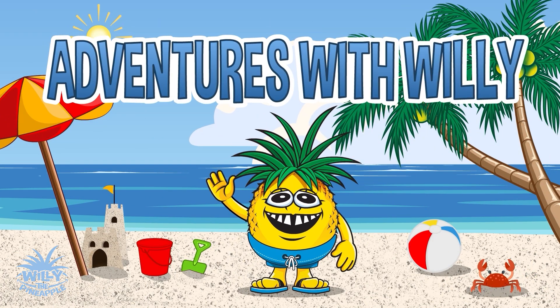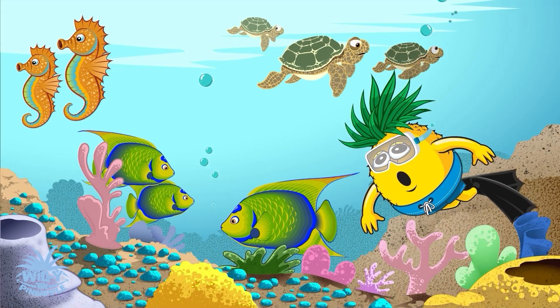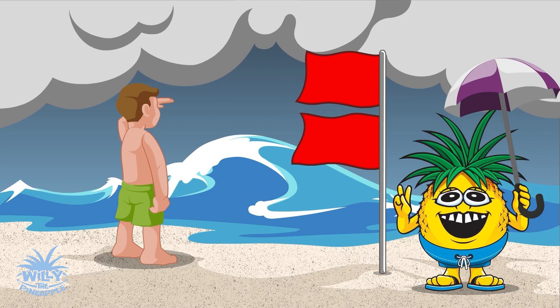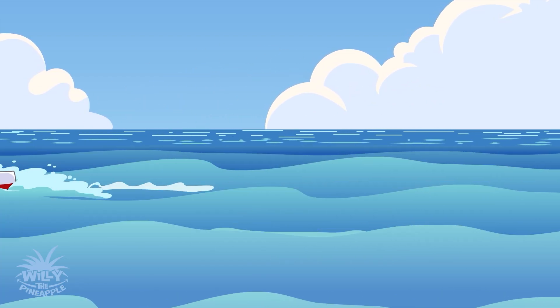Adventures with Willy, let's go! Willy, the pineapple friend! Learning is fun, don't you know? Adventures with Willy, let's start the show!